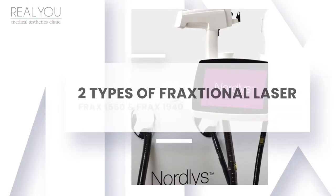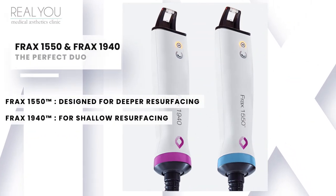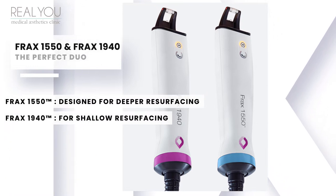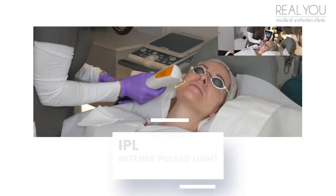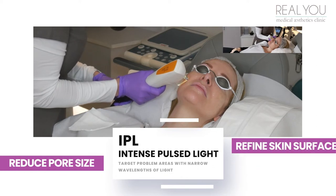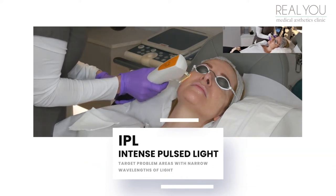In the clinic I have the two types of Frax laser, the Frax 1550 and 1940. Together these wavelengths are a perfect duo. In addition we have IPL which is terrific at targeting boosts of collagen as well as pigmentation, reducing pore size and skin refinement.